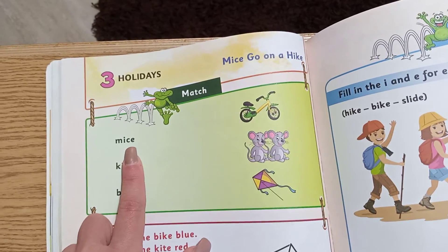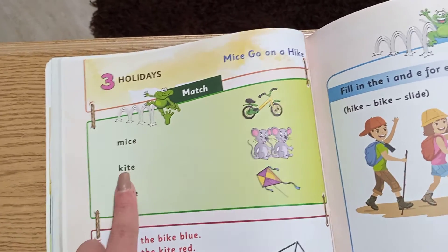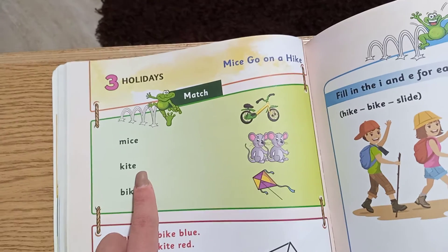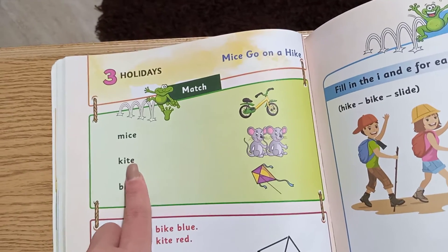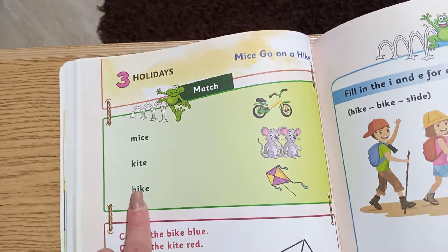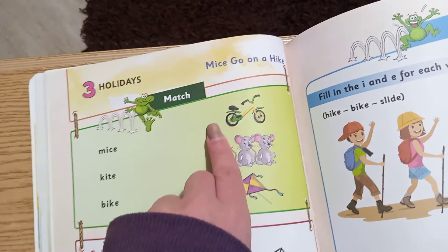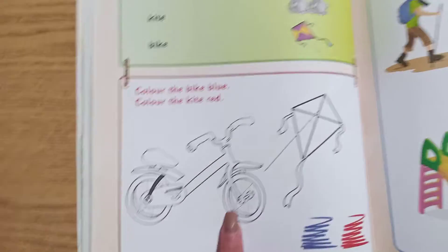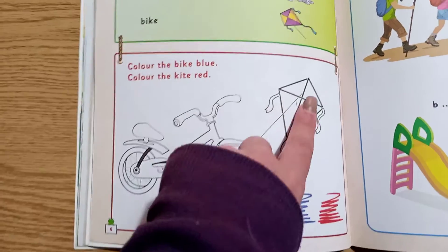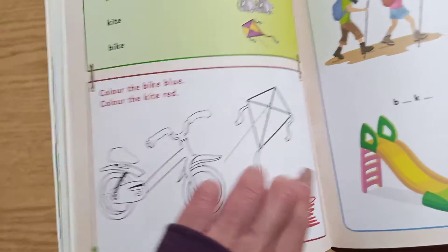So where are the mice? Here — mice. Let's read this one: K... I... T... E... kite. Where's the kite? It's right there. Let's do kite — here. B... I... K... E... bike. Where's the bike? It's right there. Here it says color the bike blue and color the kite red. So the bike is blue and the kite is red.